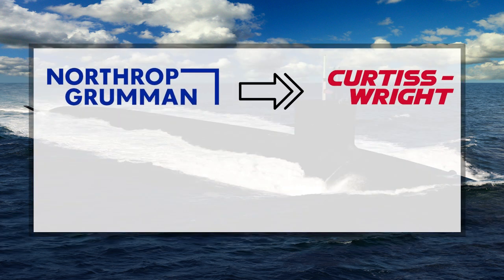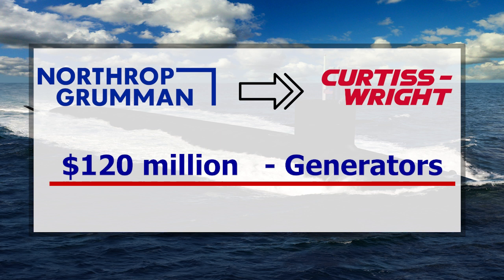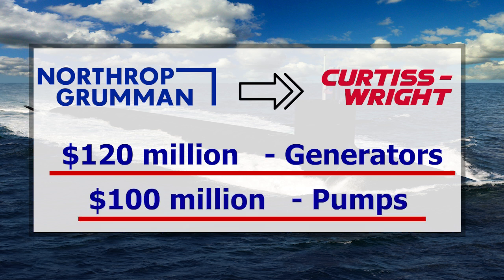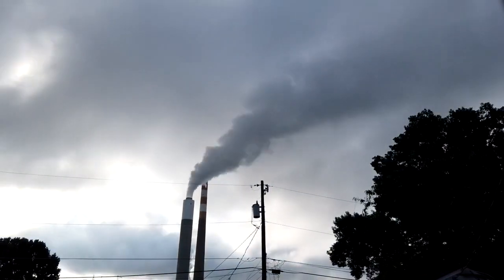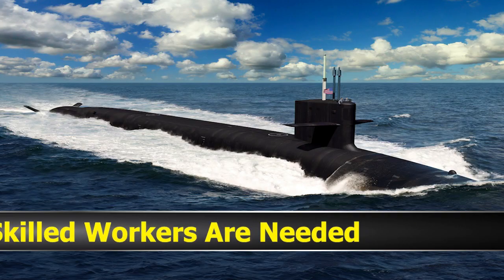In other recent news for the Columbia-class, Northrop Grumman awarded a contract to Curtiss-Wright in a $120 million bid to provide generators for the new subs. In 2021, Curtiss-Wright also provided pumps for the Columbia-class in a contract valued at $100 million.